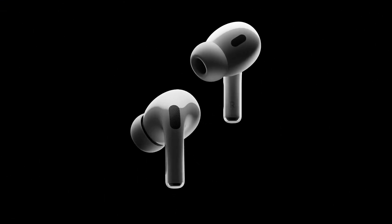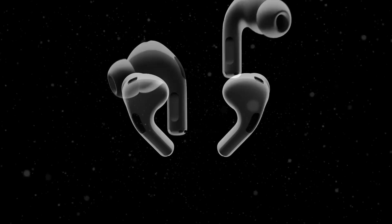Apple broke the internet when they announced that they turned the Apple AirPods Pro 2 into OTC hearing aids. And since hearing aids are one of the most effective tools for treating tinnitus, it begs the question: can they be used to treat tinnitus too?